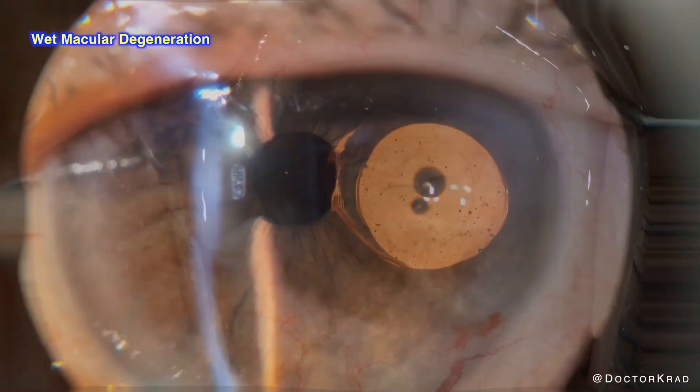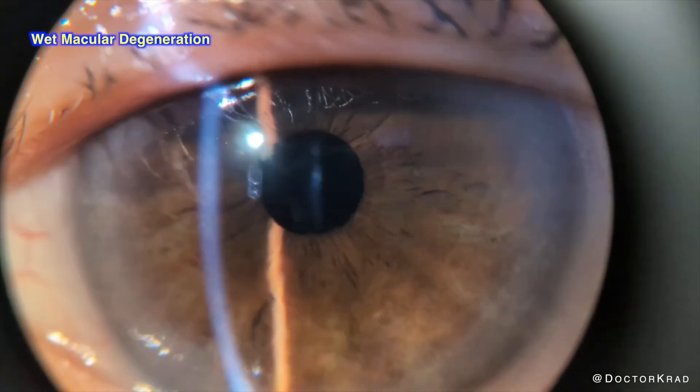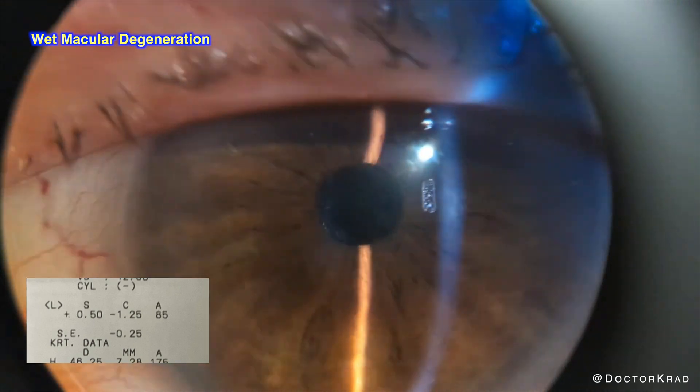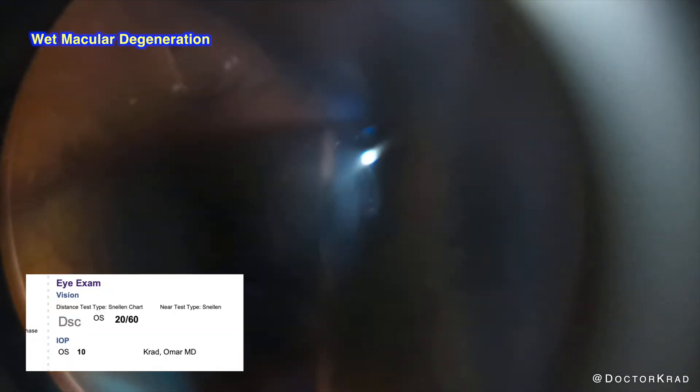The patient is thrilled. She was a plus three hyperopic prior to surgery, and here is her autorefraction after surgery. Her uncorrected vision is now 20/60.